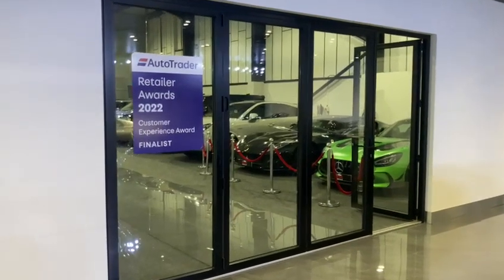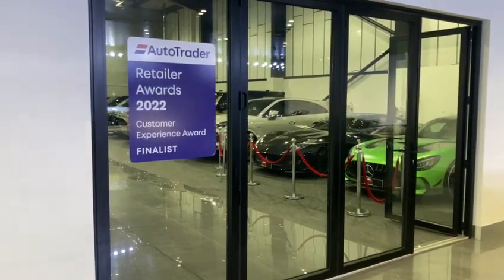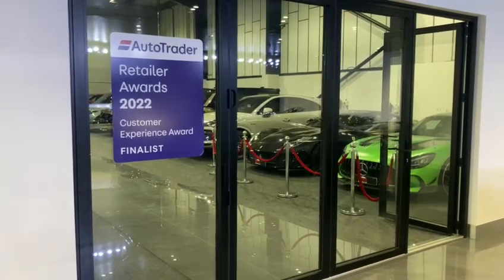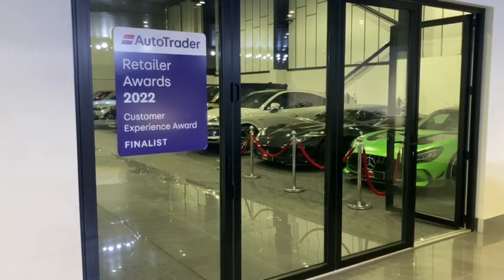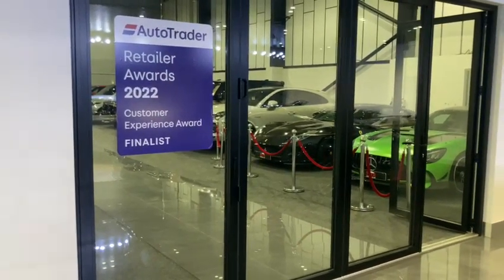Hi and another warm welcome from everybody here at AMT Specialist Cars in Leeds. Thank you for the inquiry and thank you for taking the time to watch this video. I hope that it'll be useful for you as I'll shortly be showing you around and demonstrating some of the features of a stunning example of a Porsche Macan Turbo we have in stock.